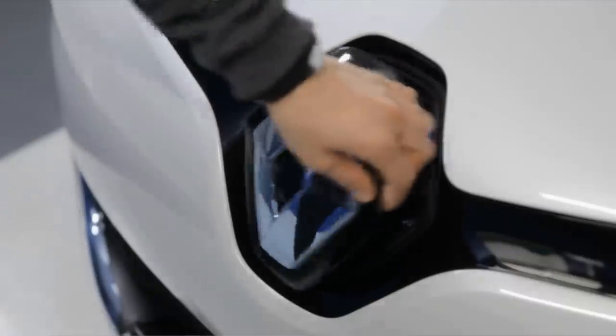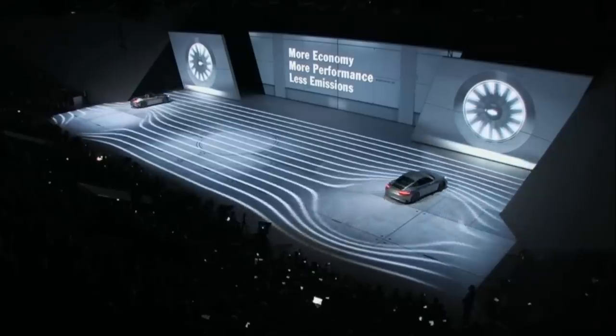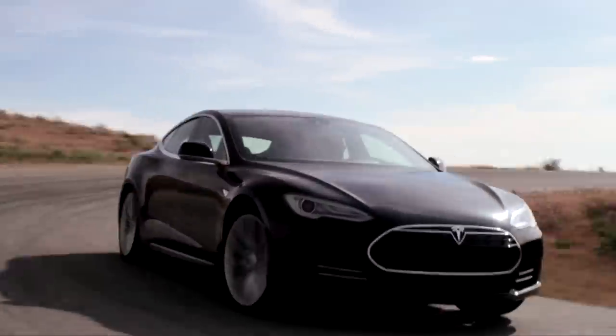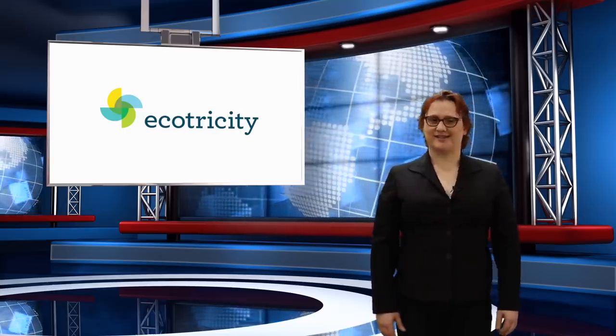On today's show, the Renault Zoe EV gets a more powerful motor, Porsche stops making diesel engines as part of its transition to electric propulsion, and Tesla's cloud-based computer system is crypto-hacked. These stories and more coming next.